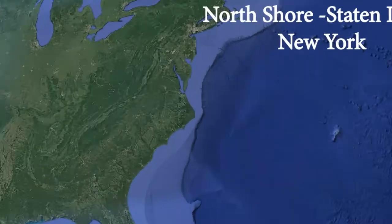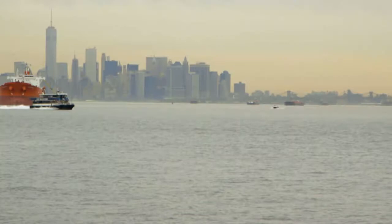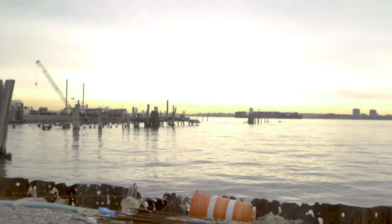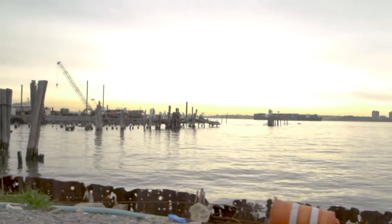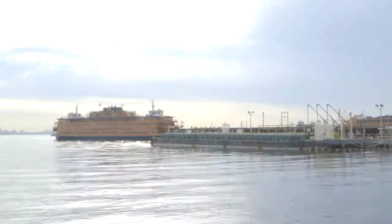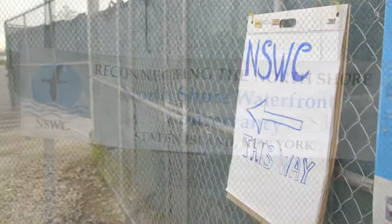For over a century, the north shore of Staten Island in New York has been a manufacturing hub due to its proximity to the rest of the metropolitan area and navigable waters. But through poor shoreline management and rising seas, these hazardous industrial sites are increasingly threatening low-lying communities. The New York-New Jersey Harbor Program partnered with the North Shore Waterfront Conservancy in their ongoing efforts to create action through awareness of these dangerous sites.